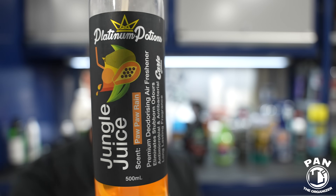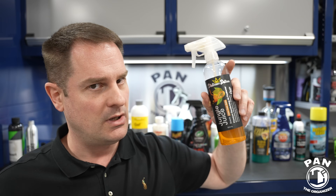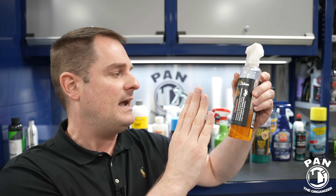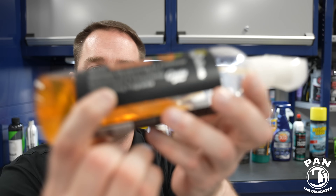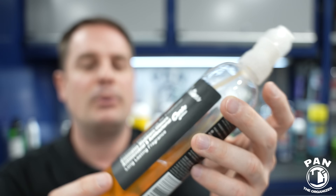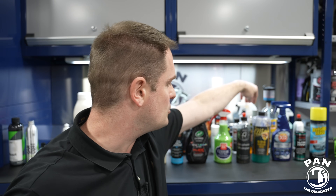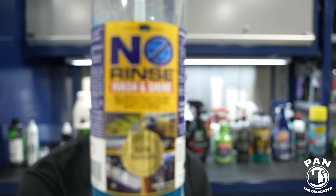Next, a company from Australia that currently makes my favorite air fresheners: Platinum Potions. In their lineup, my favorite is Jungle Juice — it has mango and passion fruit infused into it. My girlfriend also loves it so I use it in both of our cars. They're long lasting with antimicrobial and antibacterial properties that eliminate stubborn odors as well. It just smells awesome.